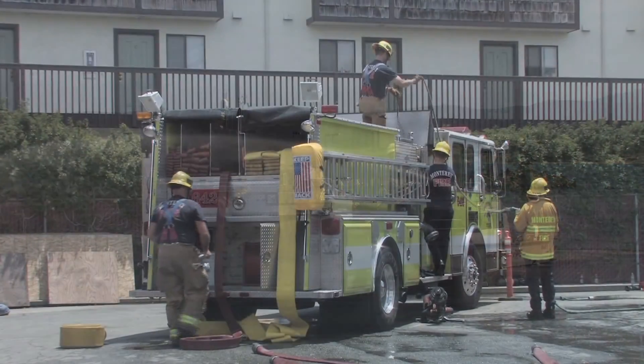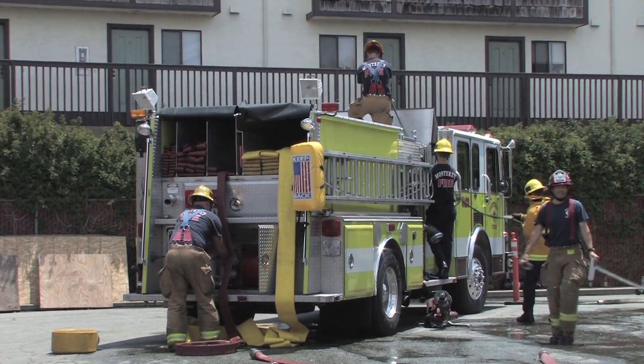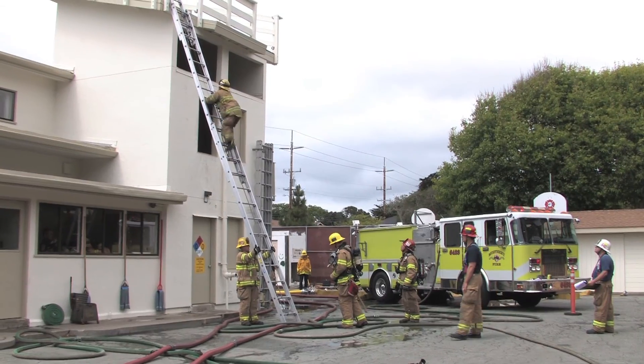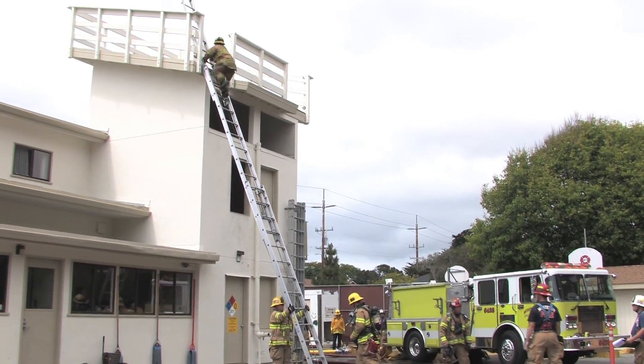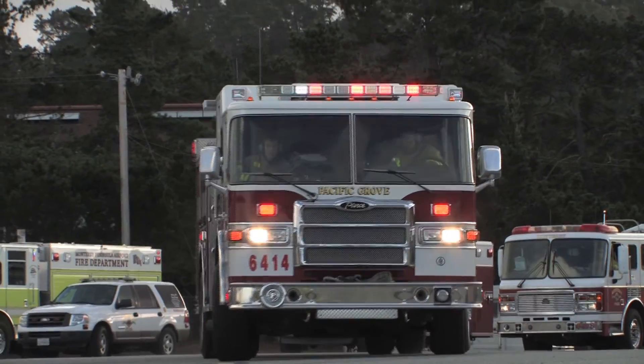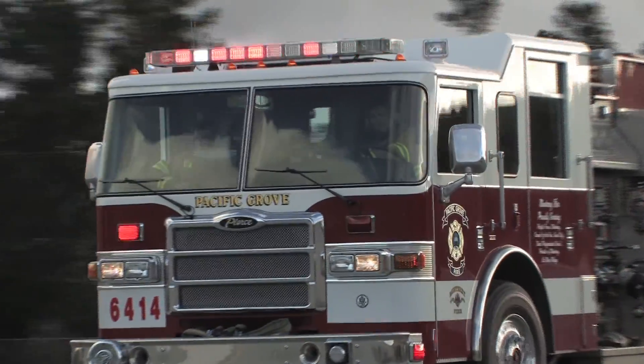Over time, fire apparatus experience considerable wear and tear. Ladder trucks usually have a life expectancy of 12 to 20 years, and during that time technology also advances. After about 20 years, the wear and tear on the engine, the technologies that come forward, and the cost of repair and maintenance becomes too great, so we replace them.